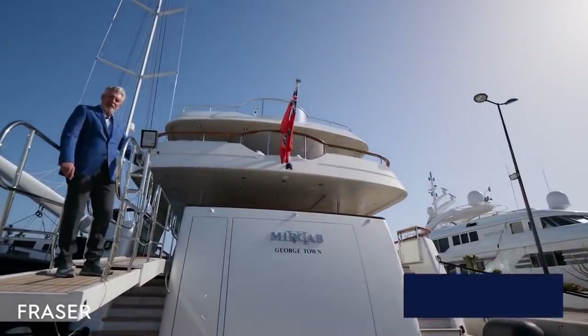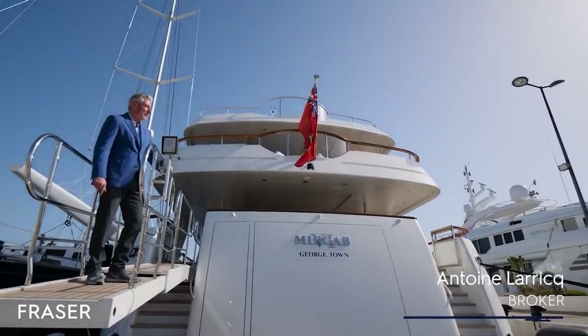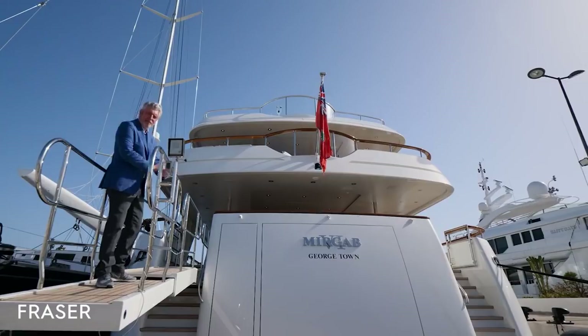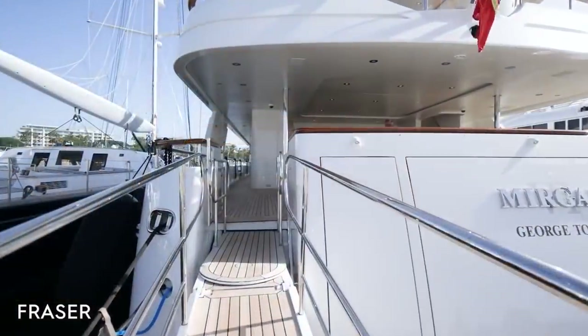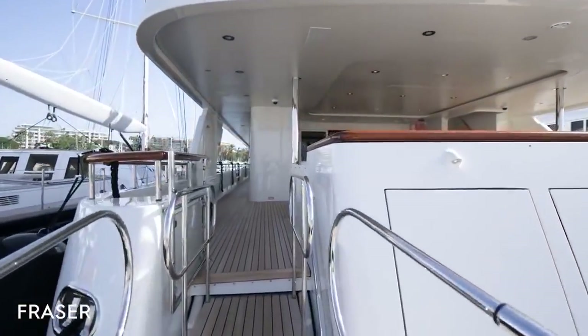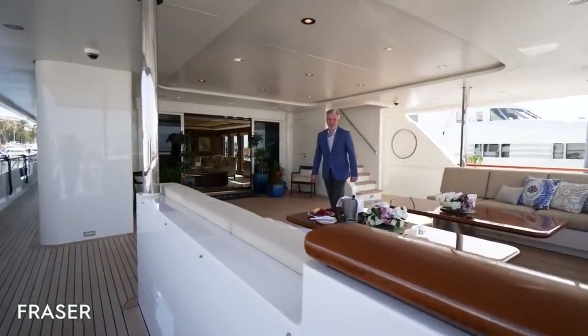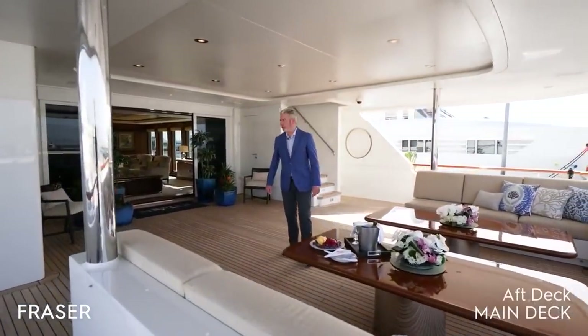Good afternoon, welcome to Cannes on a beautiful sunny spring day. I would like to show you Mir Gap 6. Now we are on the half-deck, very spacious as you see.